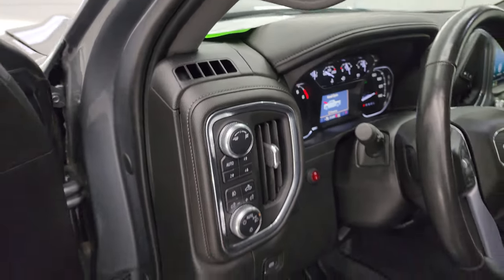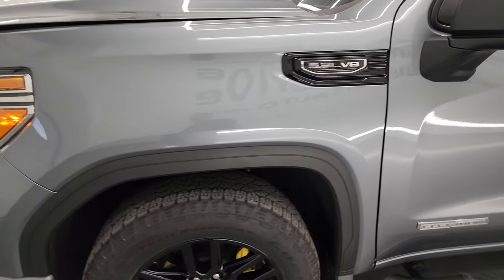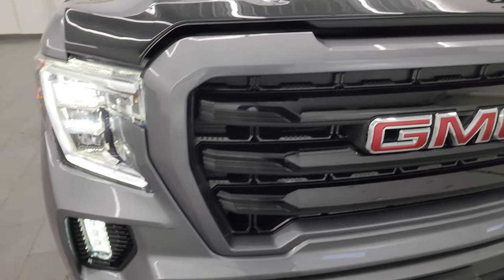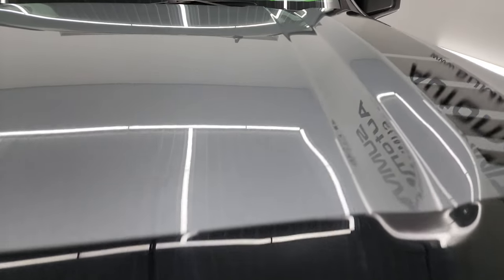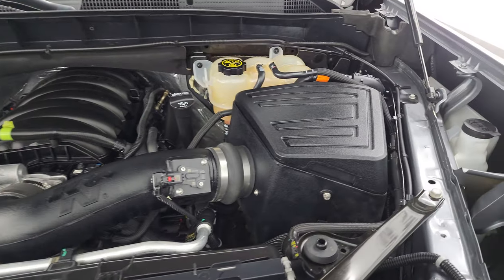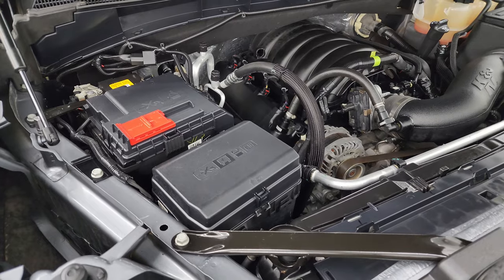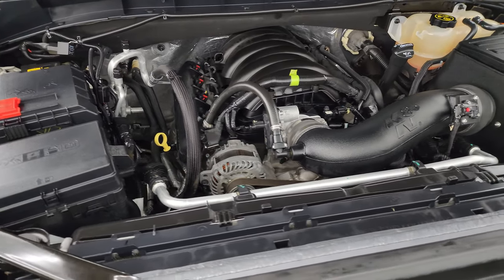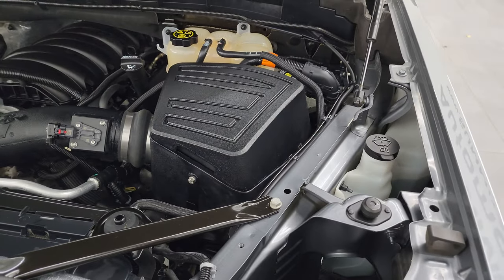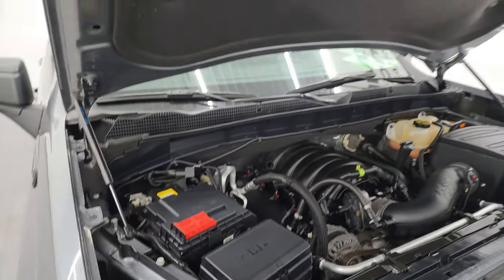Let's take a quick look under the hood. Hopefully from this HD video you've been able to verify the quality, condition, options, and cleanliness of this truck inside and out. For the age and miles, it's in fantastic condition. Under the hood we have the 5.3 liter V8 engine with a K&N cold air intake. The engine bay is very clean and it runs very smooth. Once again, this truck has been fully safetied and inspected by our service shop, has a fresh oil and filter change, all fluids checked and topped off — 100% ready to go.